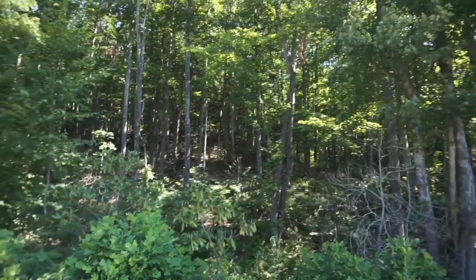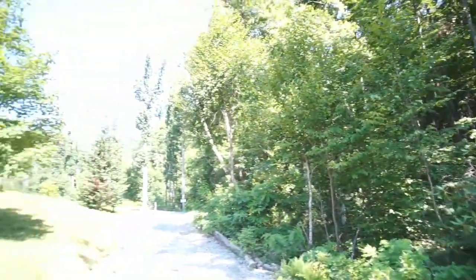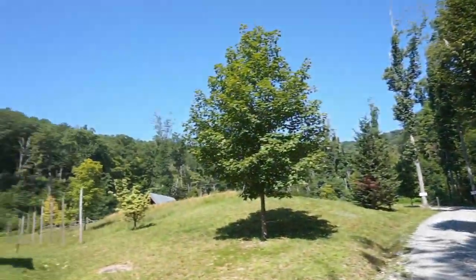We're at the Chetola Resort sporting reserve, way down in the woods. You can see the mountains all up there — it's a very isolated area, private property of course.